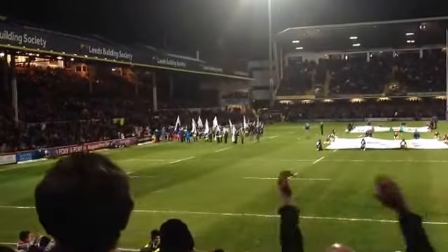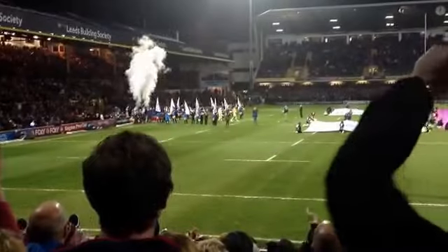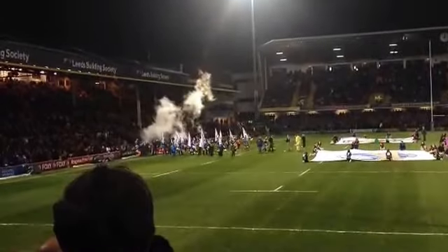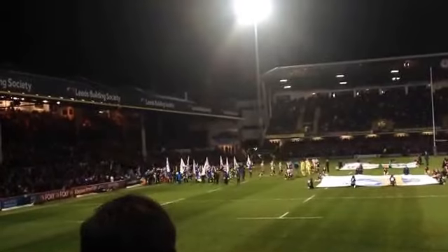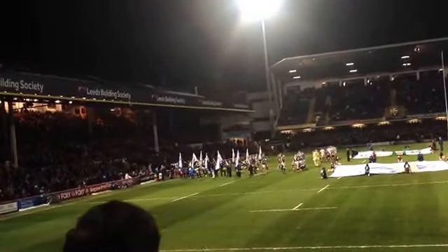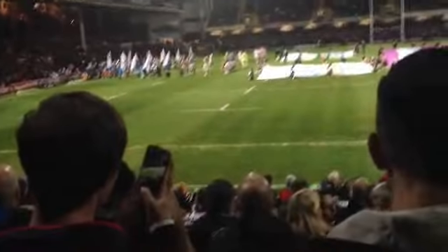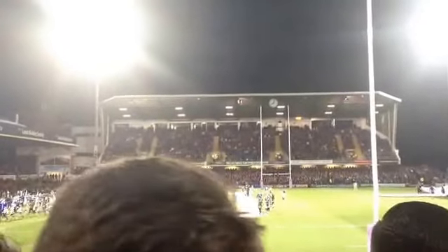Here come the teams — come on Wigan! The smoke from the pyro just chokes all the players, and obviously Leeds as well — can't forget the Rhinos. And that song, 'Marching On Together' — let's be honest, it just gets on my nerves. Wigan and Leeds, both on the field, kicking off against Leeds in two minutes. A minute's silence observed and now the atmosphere can crank up again — Leeds and Wigan, here we go.